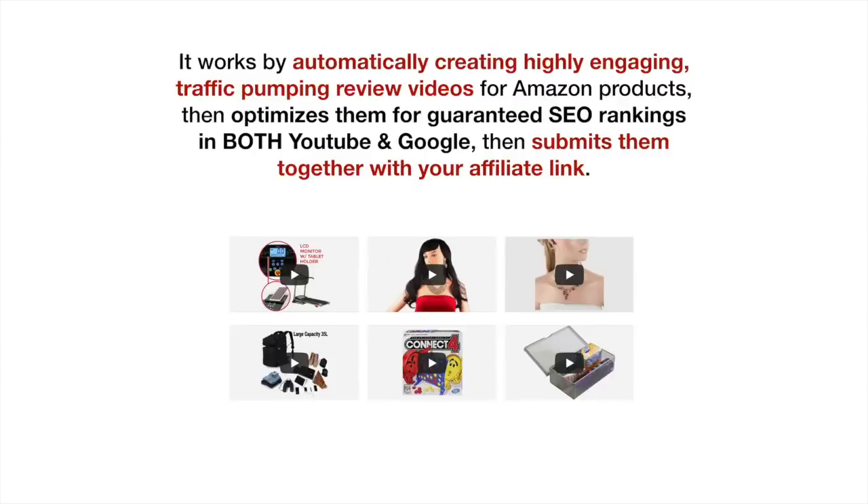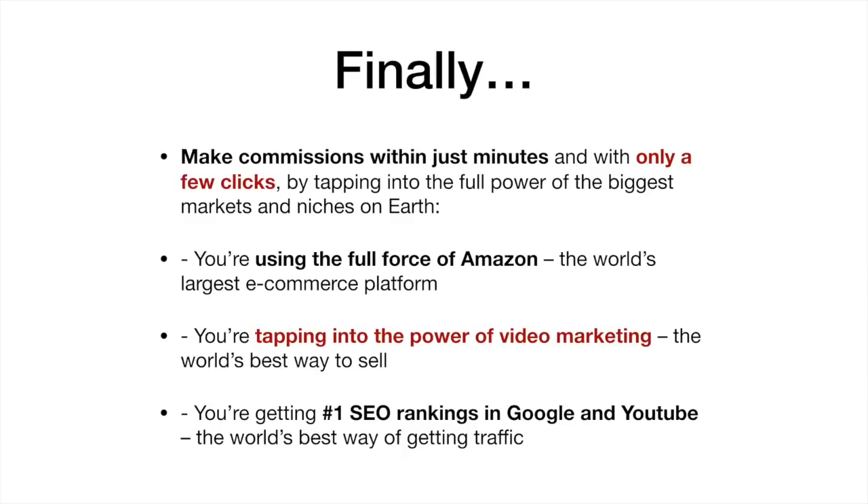It works by automatically creating highly engaging, traffic-pumping review videos for Amazon products, then optimizes them for guaranteed SEO rankings in both YouTube and Google, then submits them together with your affiliate link. So finally, you can make commissions within just minutes and with only a few clicks by tapping into the full power of the biggest markets and niches on earth.